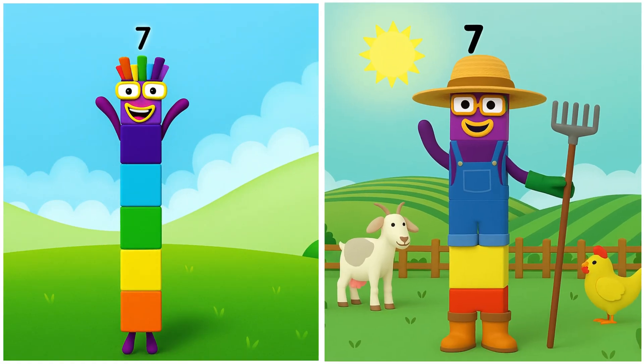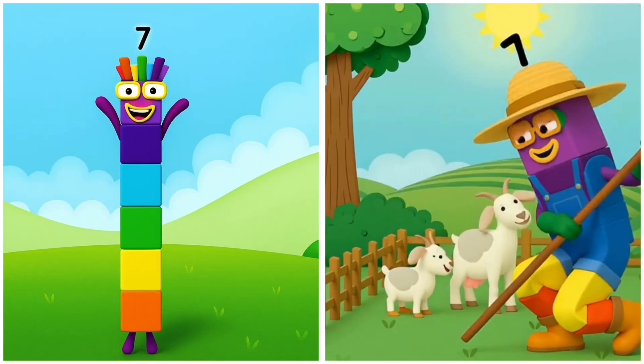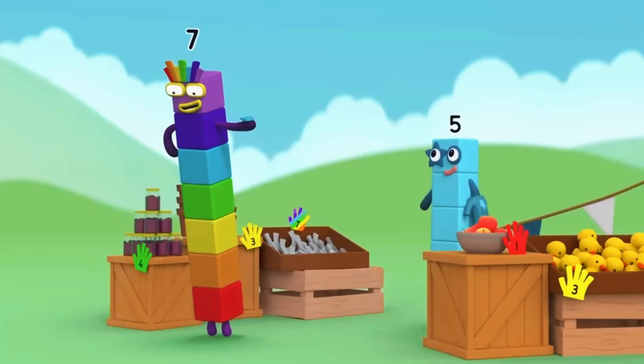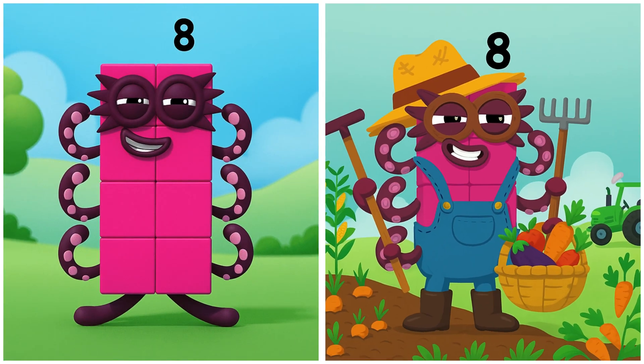7. Seven's happily seeing the early morning light. 5. I'm after a lucky horseshoe — do you sell them? 8. Eight's collecting the veggies.